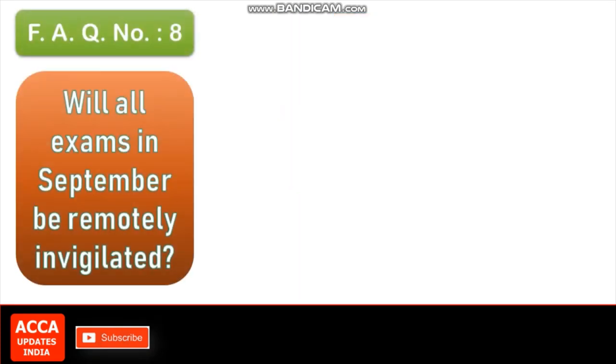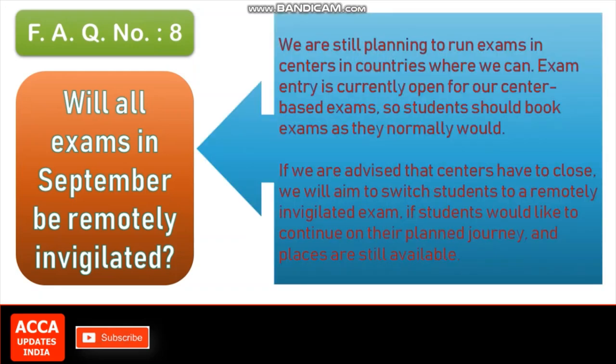FAQ number 8: Will all exams in September be remotely invigilated? We are still planning to run exams in centers in countries where we can. Exam entry is currently open for our center-based exams, so students should book exams as they normally would. If we are advised that centers have to close, we will aim to switch students to a remotely invigilated exam, if students would like to continue on their planned journey and places are still available.